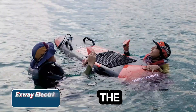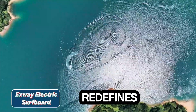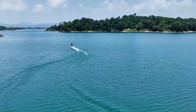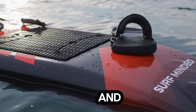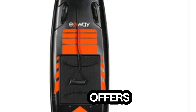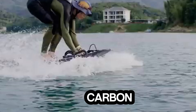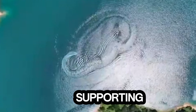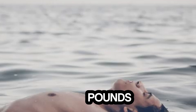Exway Electric Surfboard. The Exway Electric Surfboard redefines aquatic thrills with cutting-edge features and powerful performance. Powered by a 10-kilowatt motor and a 3.2-kilowatt-hours lithium battery, it reaches speeds of up to 34 miles per hour and offers up to 60 minutes of ride time. Crafted from durable ABS and carbon fiber, the board combines strength and agility on the water, supporting riders up to 265 pounds.